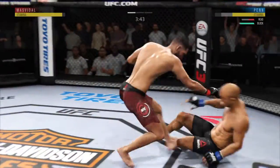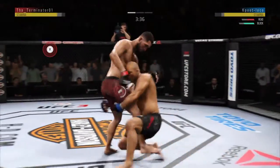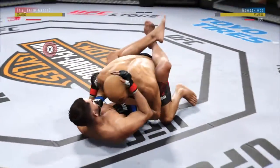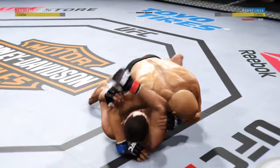Oh! Oh! He hurt him! He's back to his feet, but he's hurt. Look at this! Takedown!